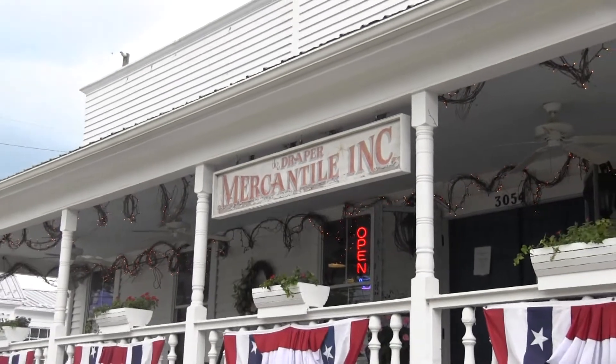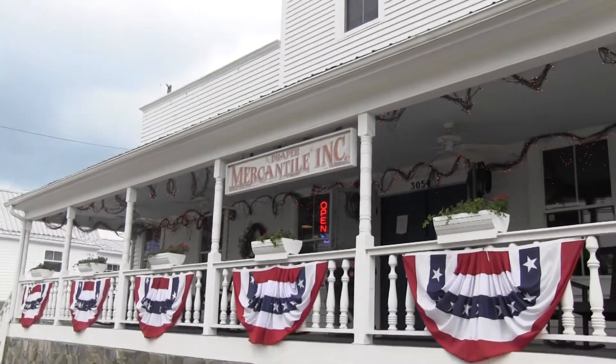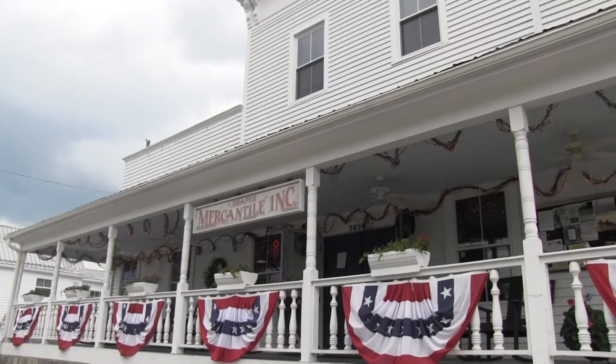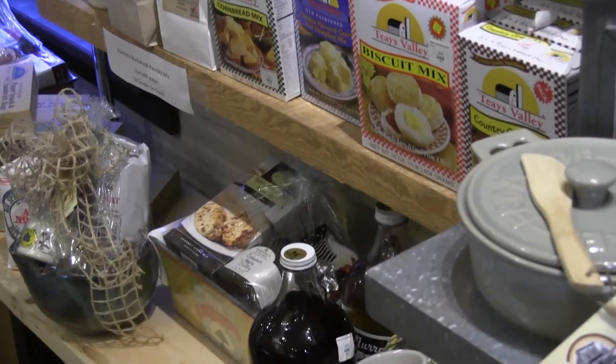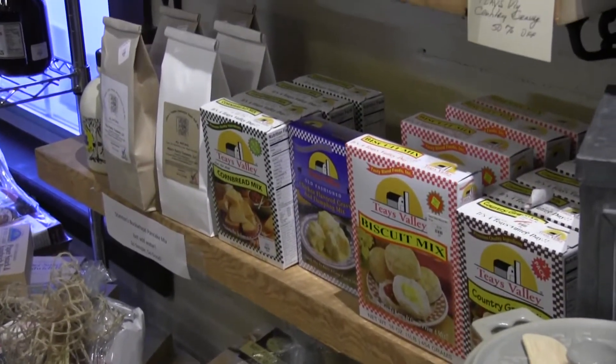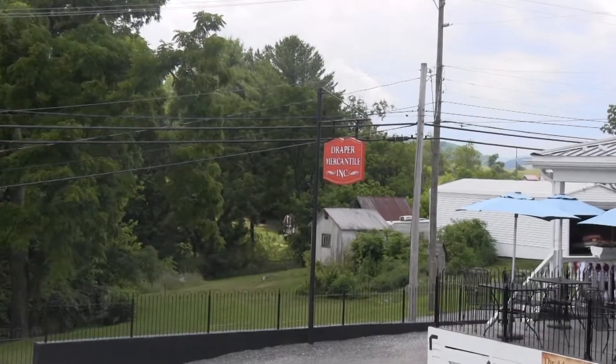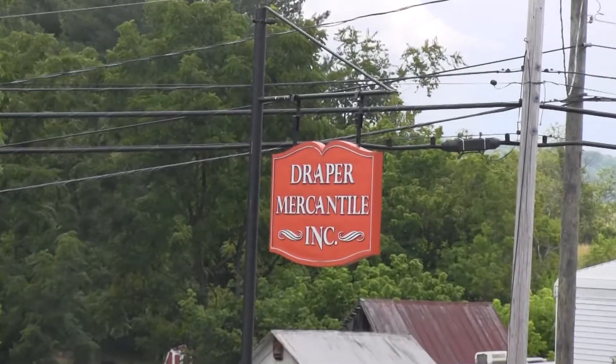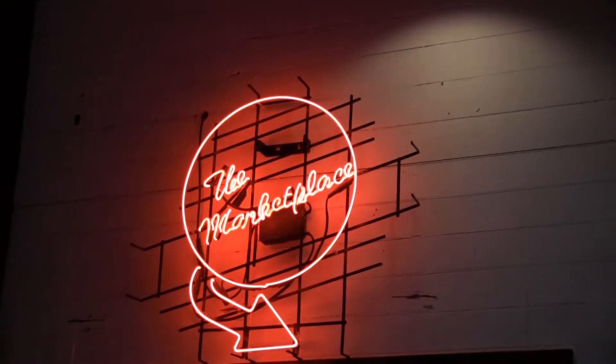As we made our way over to Draper, Virginia, we decided to stop by and were greeted with a warm welcome at the Draper Mercantile. Draper Mercantile has been the meeting place for a hundred and fifty years now. Folks from the area would come over to either get supplies from the marketplace or just to catch up with friends. Sierra Waldron, who has been working at the Merc for two years now, let us know a little bit more about its rich history.